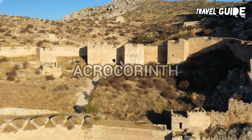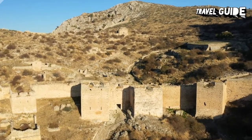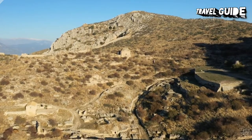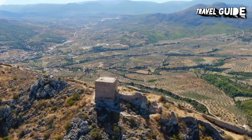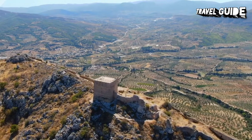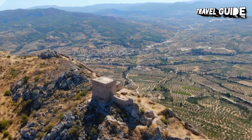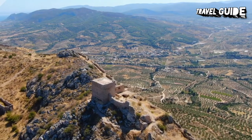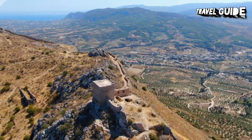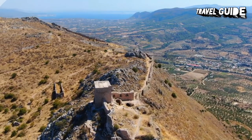Acrocorinth lies 3.5 kilometers out of ancient Corinth. The ascent to the top of this impressive fortified hilltop at 575 meters is made easier by a road which climbs to a point near the lowest gate on the west side. Acrocorinth was fortified in ancient times, and its defenses were maintained and developed during the Byzantine, Frankish, Turkish, and Venetian periods, so that its walls now measure almost two kilometers in length. Within the fortress, a path leads to the highest point and the former Temple of Aphrodite, which was converted into a mosque by the Ottoman Turks in the 16th century. From here, there are fine views of the Isthmus and the hills of the Peloponnese.